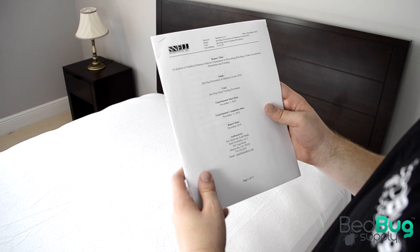At the end of the zipper is SafeRest's patented 360-degree velcro enclosure, which seals off the end of the zipper and prevents it from accidentally pulling back. With this enclosure in place, there will be no openings for bedbugs to gain access to the mattress.